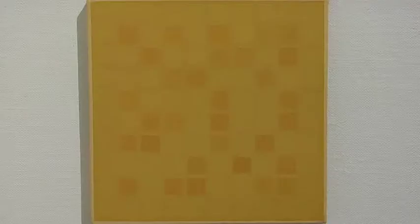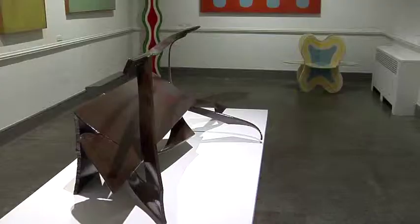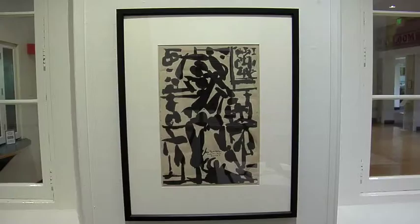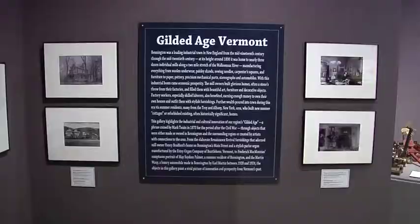In some ways we're trying to expand our vision by moving forward into modernism, but in another way we're not changing our mission at all — we're still about the history of creativity in Vermont. So we have the gallery of Bennington modernism, and then the other part of the story that was missing from the broad story of Vermont art was the history of the late 19th century, often called the Victorian age.